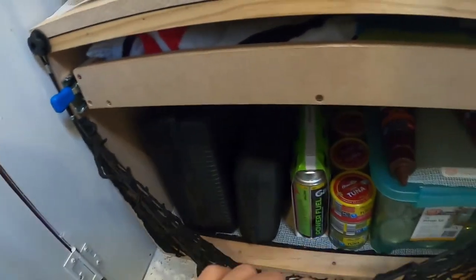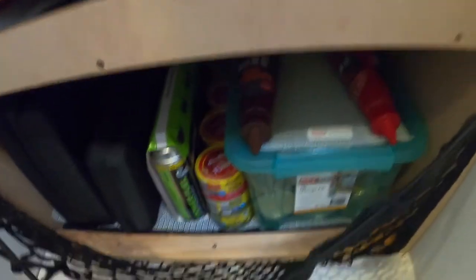Underneath here is more storage space for canned foods and heavier items. As you can see, I've got some equipment, tuna cans, and more cans in there, all protected by a cargo net so nothing moves around. Alright, let's go outside.